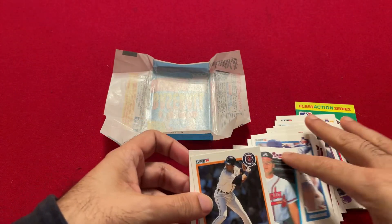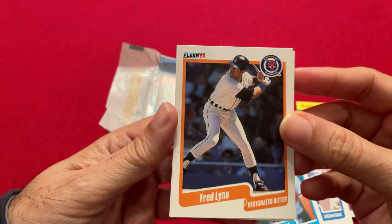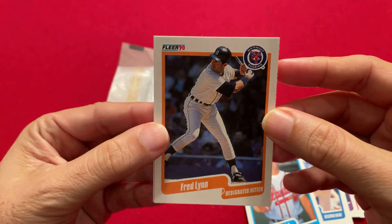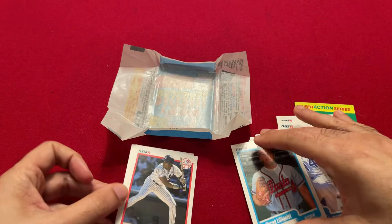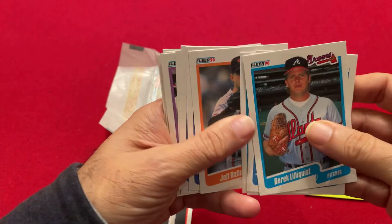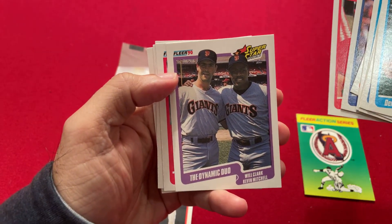As typical of packs of this era, nothing too notable, nothing too big. But I would say this Fred Lynn or this Deion Sanders is our top two cards of the pack. And beyond that, we got that Will Clark and Kevin Mitchell card — so that's about it.